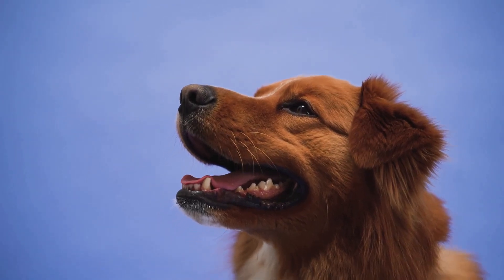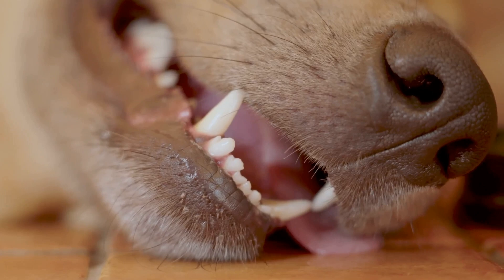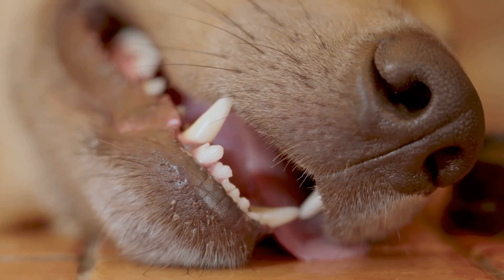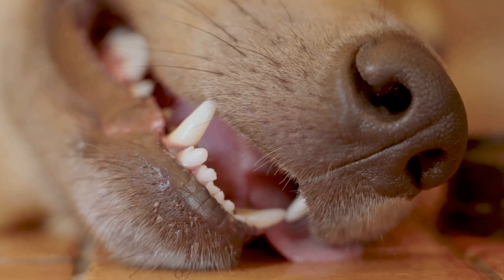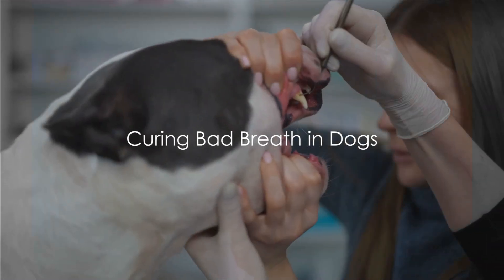So bad breath in dogs is often a sign of deeper issues, but don't worry — it's usually manageable with proper care. Regular dental care, a balanced diet, and a keen eye on their overall health can go a long way in maintaining your dog's fresh breath. Now, on to the cures for your dog's bad breath.